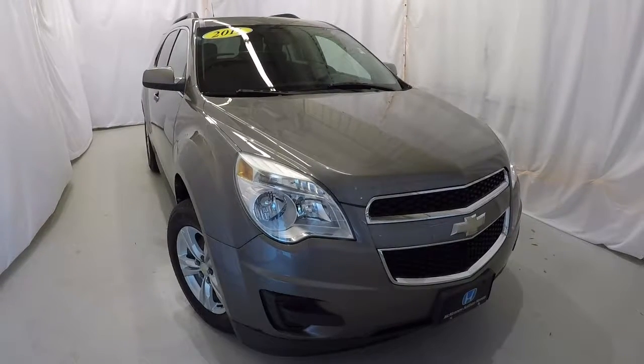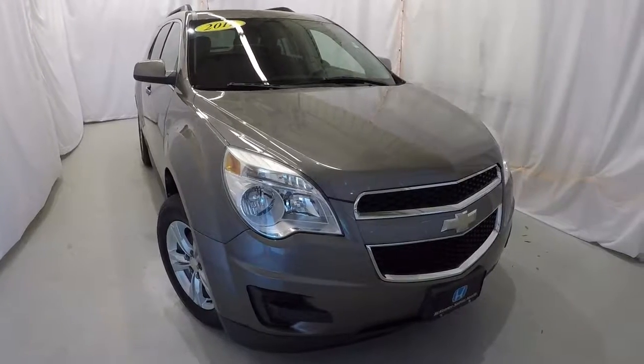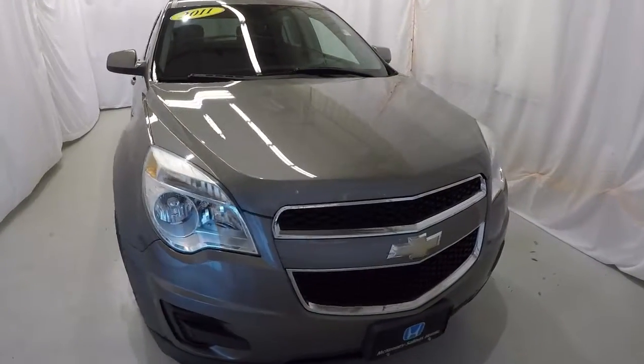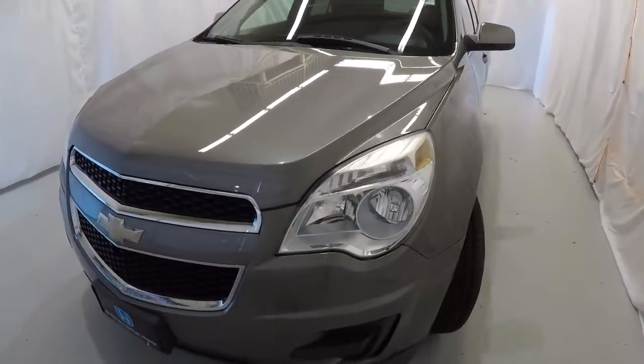Today we're looking at a 2011 Chevrolet Equinox LT. It's got 74,000 miles on it, a clean Carfax, just one owner. It's a mocha steel metallic in color. We'll go ahead and walk around the vehicle.